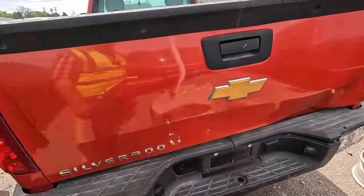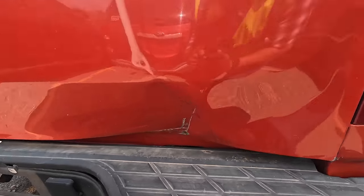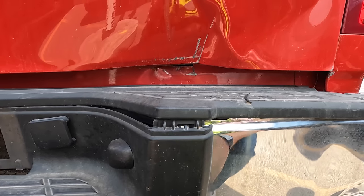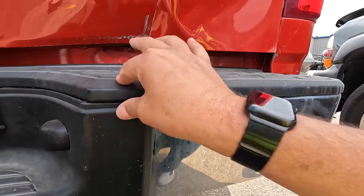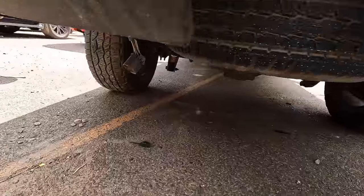I couldn't do it, I wouldn't drive this — that dent right there in the tailgate, that's a deal breaker for me. I'm absolutely kidding! Just replace the tailgate, man. The bumper's got a scuff on it — who cares, it's an old work truck.